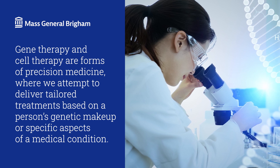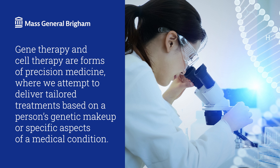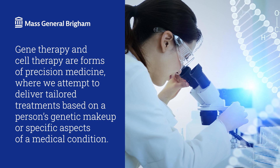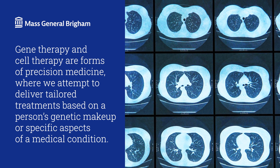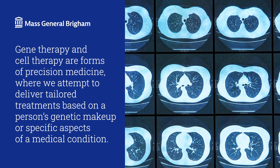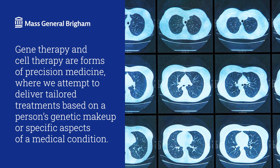A change in the CFTR gene causes cystic fibrosis. CFTR stands for Cystic Fibrosis Transmembrane Conductance Regulator. If we can replace or modify the defective gene, we may be able to cure or prevent cystic fibrosis — that's gene therapy. There are many different mutations in the CFTR gene, though, and that makes it challenging to find a gene therapy that works.